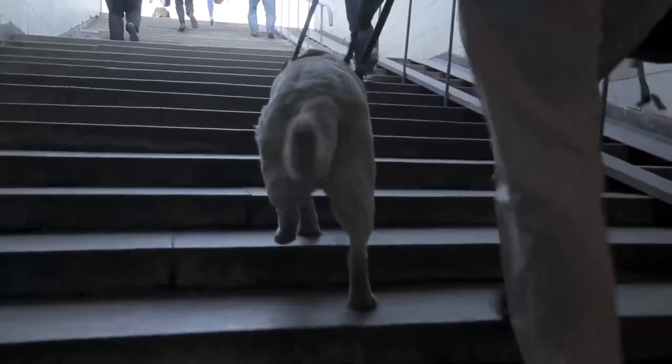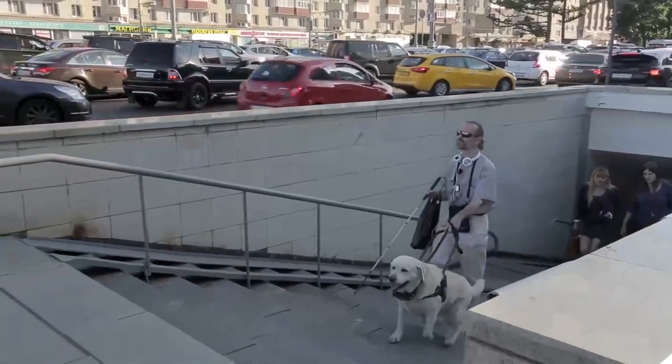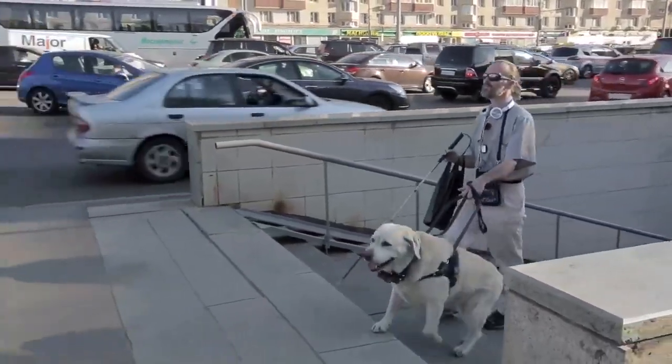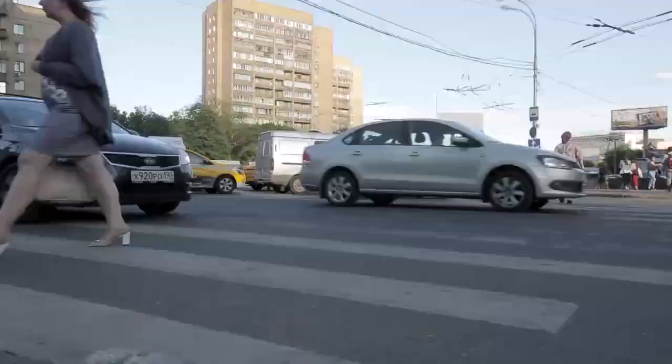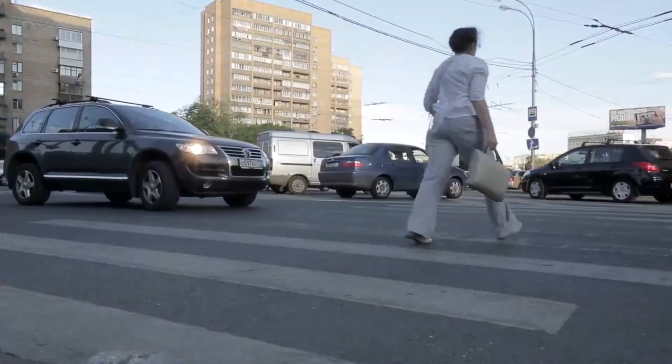When the dog's been trained the basics, it is trained on specific routes several times, and then is given to the owner to keep it. Now the dog has a full working week with hard working conditions in the metropolis. And the most important thing is responsibility for a human life.